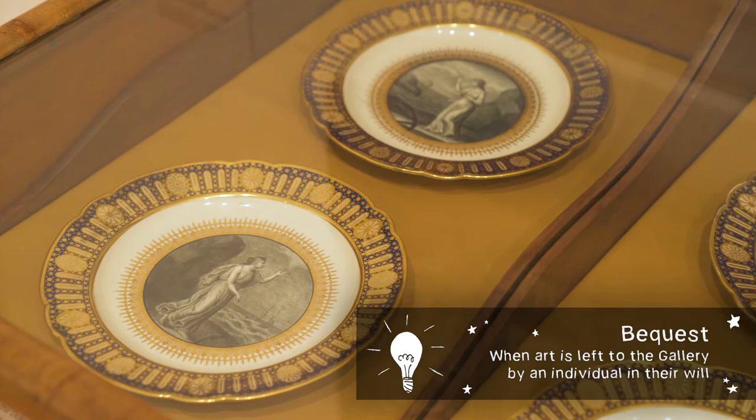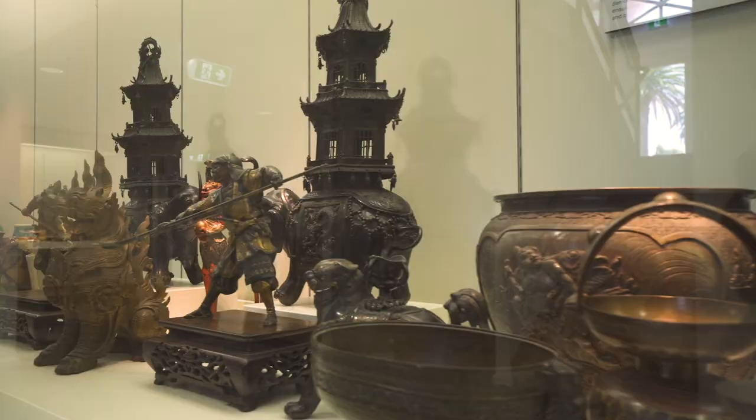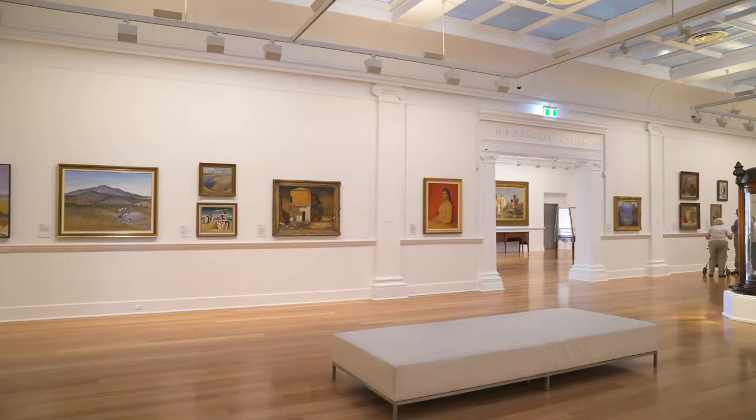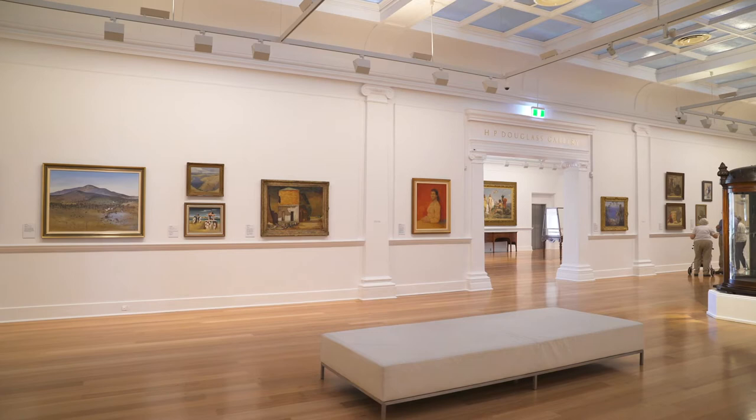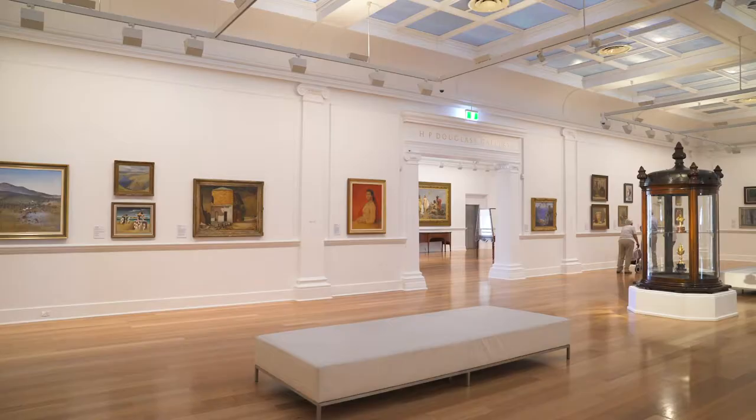Modern and contemporary Australian paintings, sculpture and decorative arts are also important components of the Geelong collection. Works by artists such as Fred Williams, Anne Thompson, Sally Smart, Peter Booth, Juan de Villa, Rosalie Gascoigne, Jan Senbergs and John Brack adorn the walls.